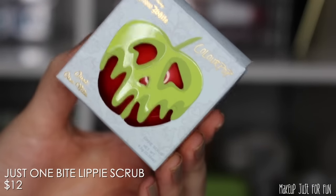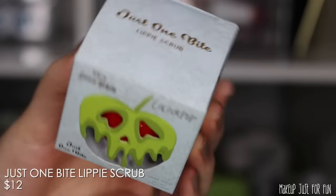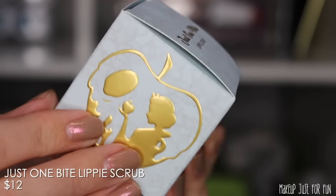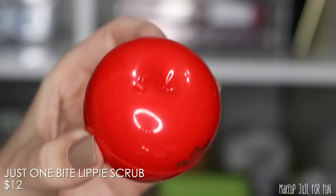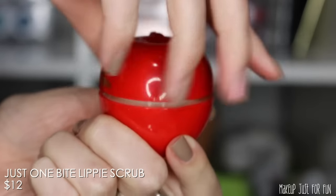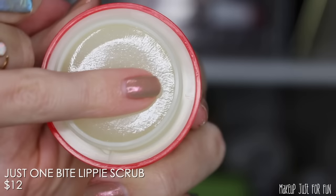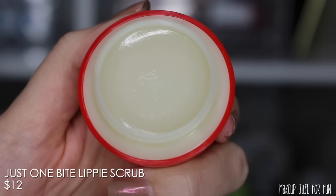Now let's move on to the 'Just One Bite' lippy scrub, priced at $12. I think this is going to be the really hot sellout item — the packaging is super cute, definitely a collector's item for your desk or vanity. It smells super sweet, like a nice crispy apple — not floral, not chemical at all. The scrub itself has a very fine grain; it's smooth and gentle, feeling like an exfoliating lip balm. It smells and tastes incredible — don't eat your makeup, be better than me!